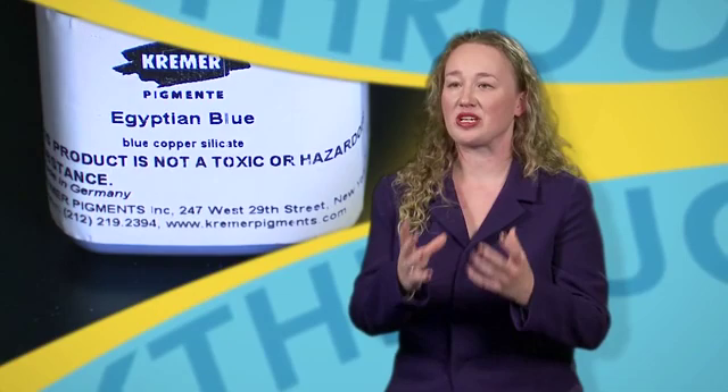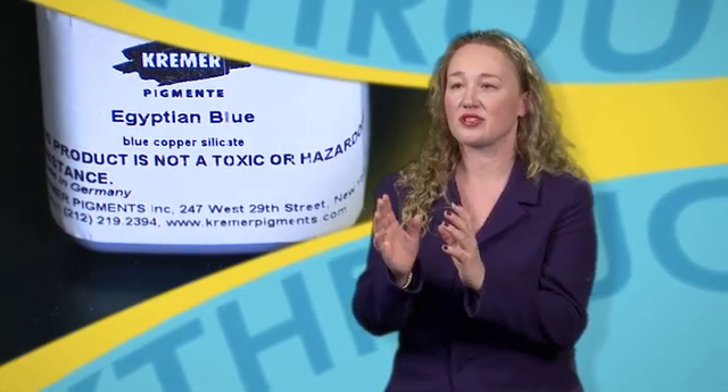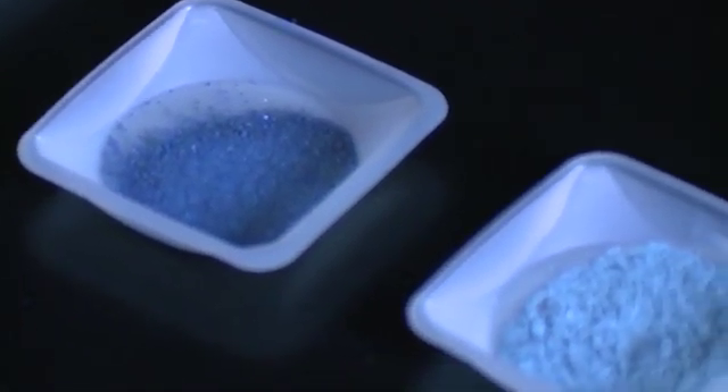The next steps of this research are to look at other chemical compositions related to Egyptian blue, but slightly different, and in that way we hope to tune the near-infrared emitting properties. We're also looking into applications and developing solution processing routes, like inkjet printing, to be able to fabricate devices out of them.